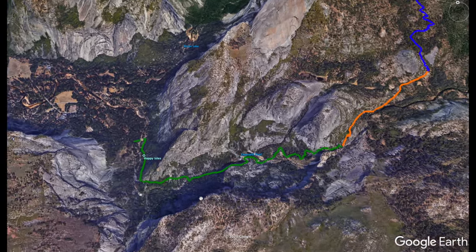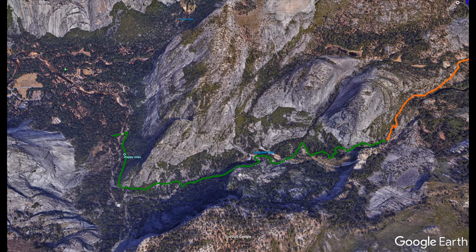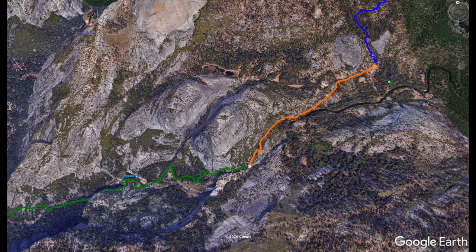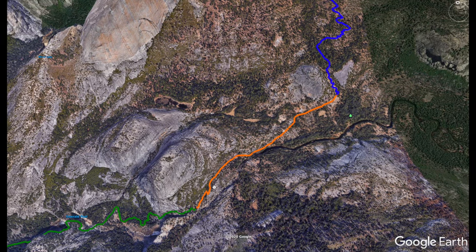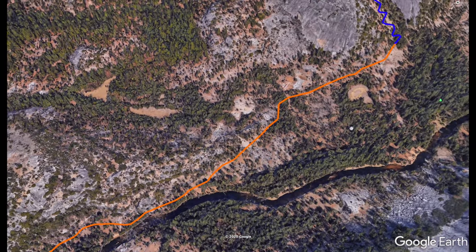This first section I call the Mist Trail because it's called the Mist Trail. You leave from Happy Isles and basically do the Mist Trail hike. You're going to go up along Vernal Fall and Nevada Fall and climb all the way up to where you start the Little Yosemite Valley. The Mist Trail is pretty steep — I think you climb over 2,000 feet in about three miles.